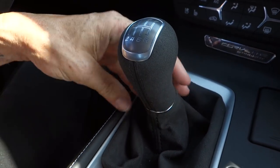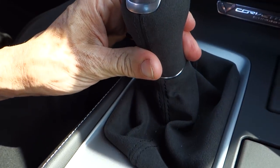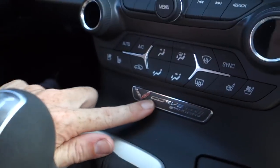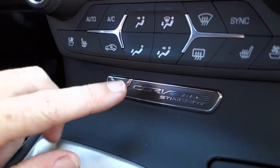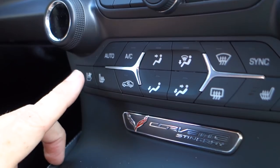I mentioned briefly that it's a seven-speed manual transmission. One thing I think they did that was super nice is they made the shifter knob suede, along with the boot below it — also suede.